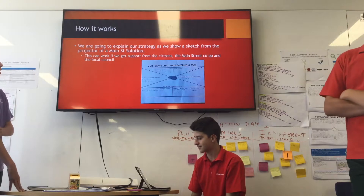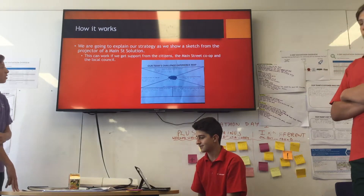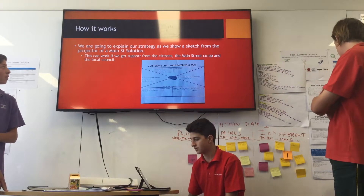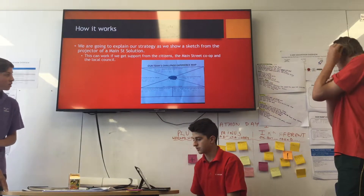We're going to explain our strategy as a sketch projector. This can work if we get support from the citizens, the Main Street Co-op and the local council, as shown in there.